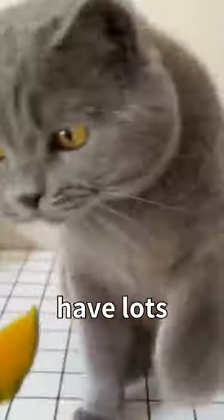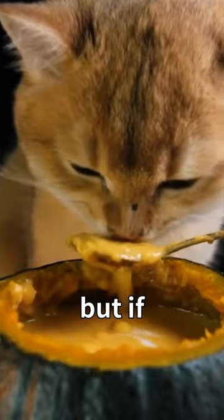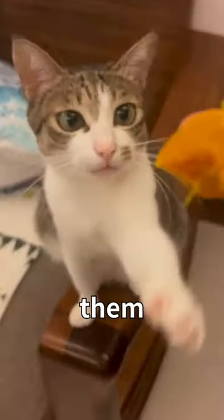Third, steamed pumpkin and sweet potato have lots of fiber that can help their digestion and make it easier to go to the bathroom. But if your cat has diabetes, it's better to avoid them.